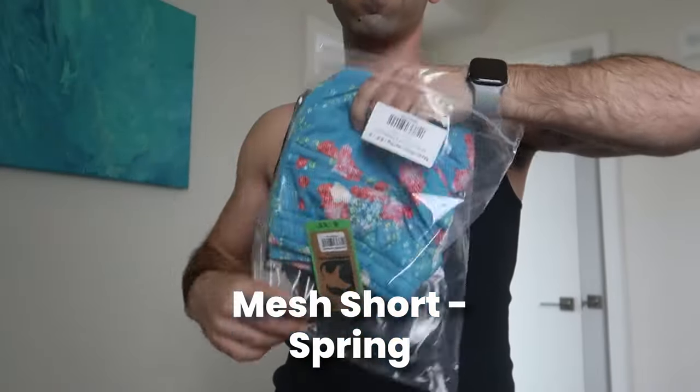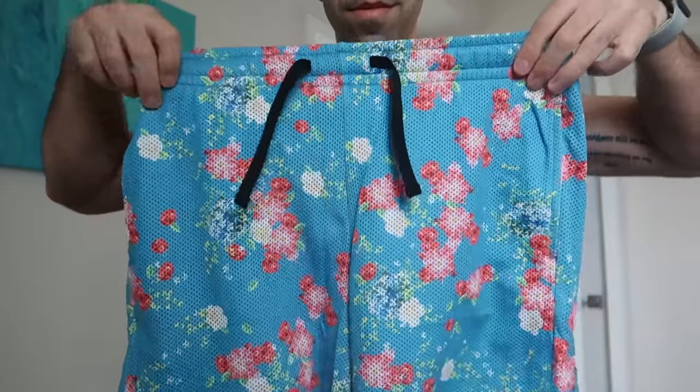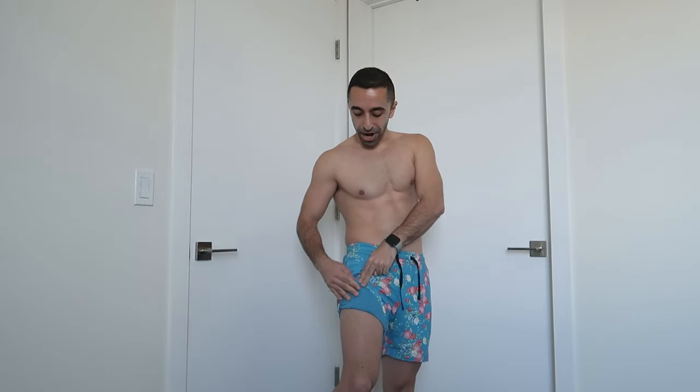Now let's move on to the next pair. This is their mesh shorts, also five inch, in color spring. You can tell there's a lot of spring-like floral going on. It's very stretchable material and it's not one of those cheap mesh ones, because some mesh shorts are only one layer and can be see-through. This one has another fabric underneath, which makes it great — it's not a built-in liner per se, but a protective fabric so you have layers. It fits a lot more snug than the corduroy shorts — not super tight, but definitely more fitted.